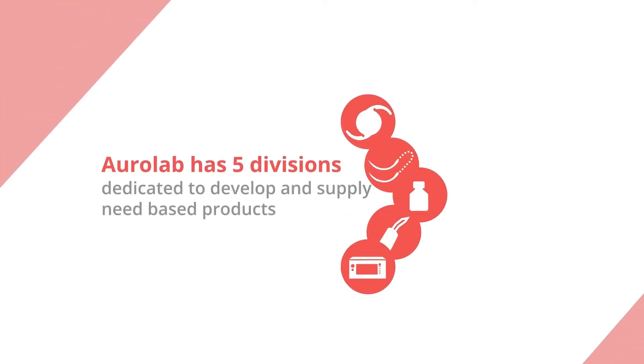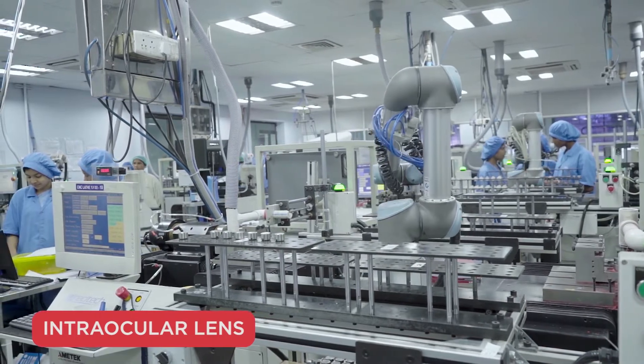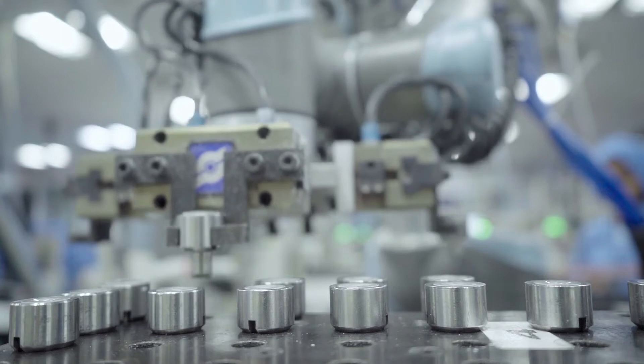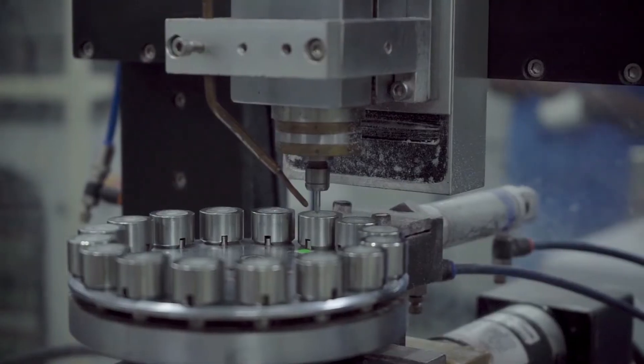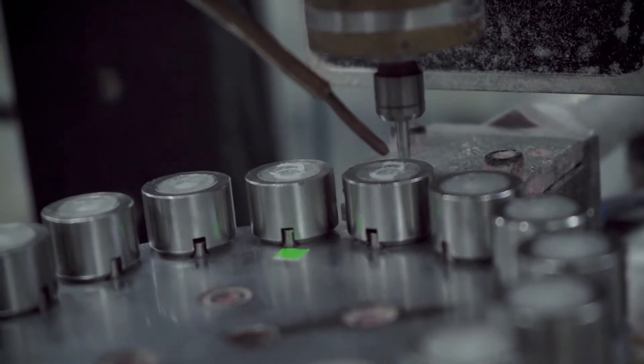Today, AuroLab has five divisions dedicated to develop and supply need-based products. The IOL division manufactures an extensive range of IOLs, employing robotics in its assembly lines while manufacturing around 10,000 lenses a day. Each and every IOL is meticulously tested and packed, ensuring the highest of standards.